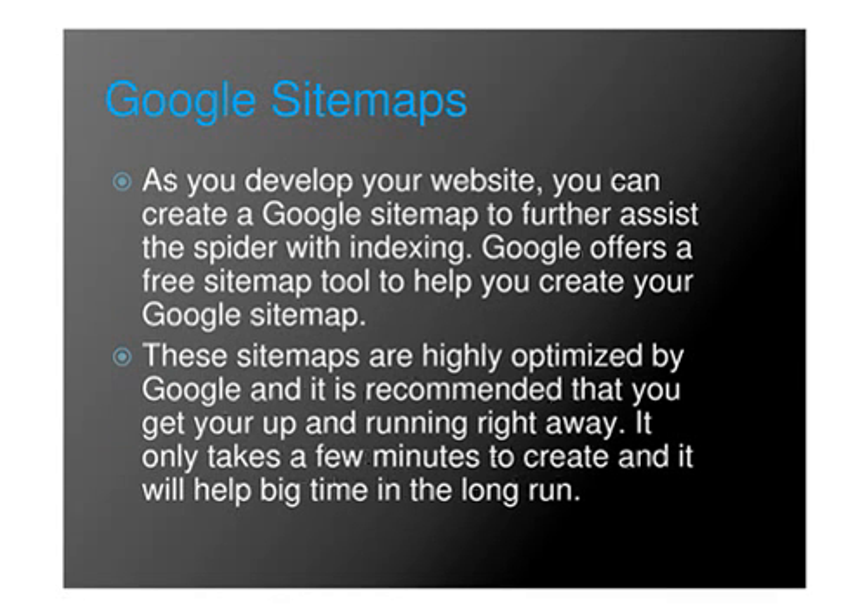Google Sitemaps. As you develop your website, you can create a Google sitemap to further assist the spider with indexing. Google offers a free sitemap tool to help you create your Google sitemap. These sitemaps are highly optimized by Google and it is recommended that you get up and running right away. It only takes a few minutes to create and it will help big time in the long run.